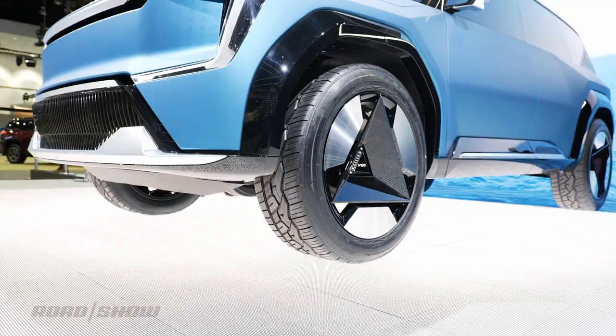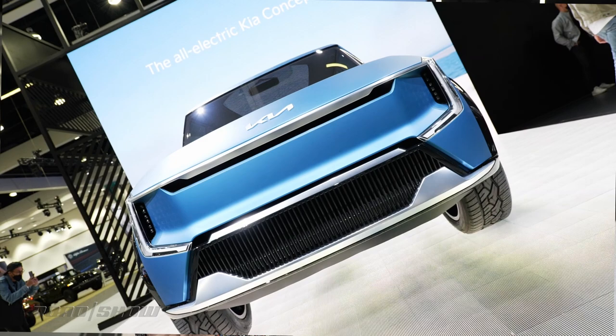Some concept cars are rooted in, well, whatever the opposite of reality is. But every so often an automaker will take a bit of its current design language and mix that in with a dash of some futurism. And what would you know? Kia did exactly that with the Concept EV9.